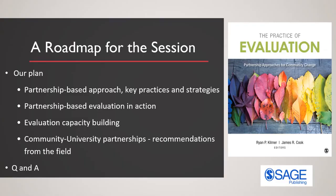I want to highlight that we have a book — a shameless plug here — that we recently completed, focused on partnership-based approaches for community change, really focusing on real-world applications across different contexts and settings. The content of what we're talking about today grows out of chapters we wrote for that volume.